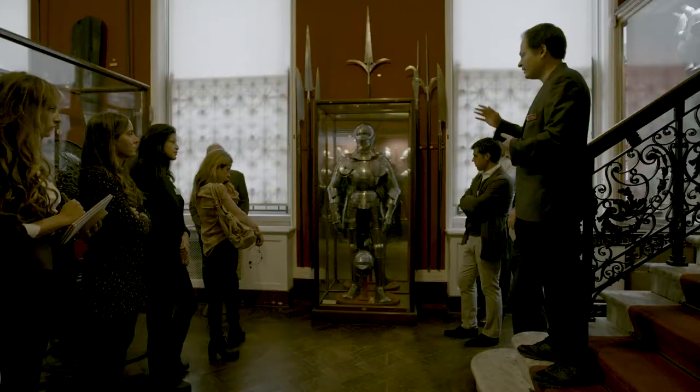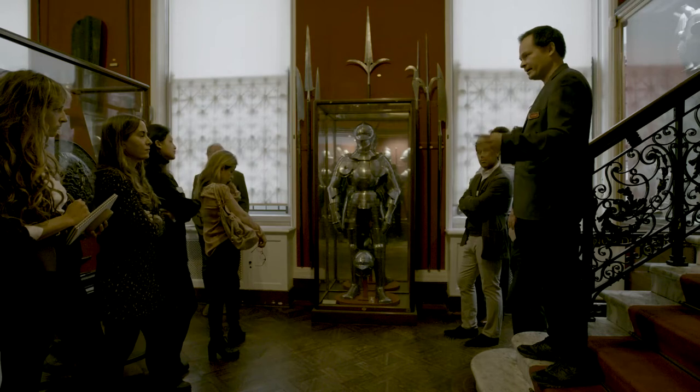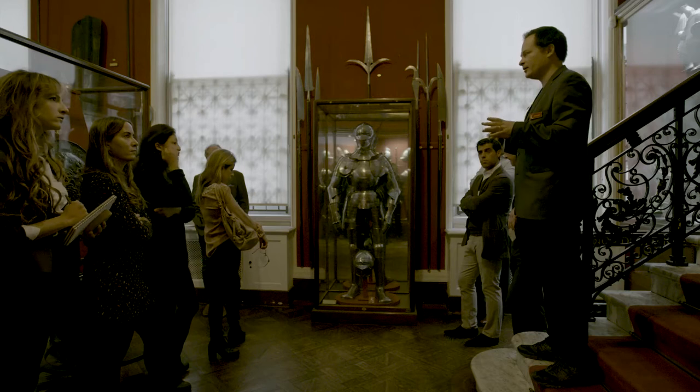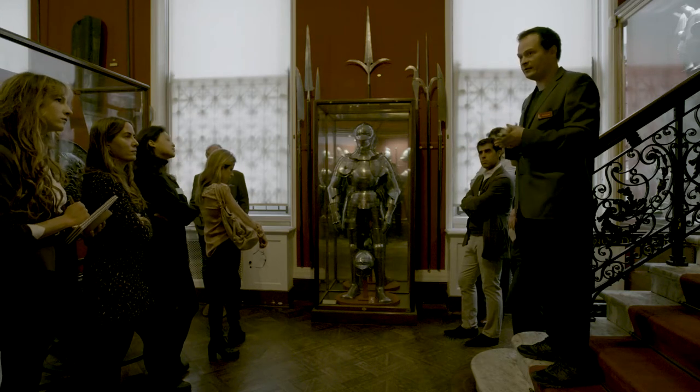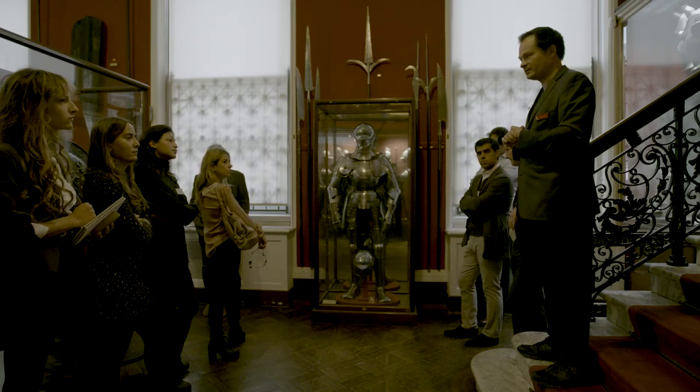It's very easy in 500 or more years for the individual elements of an original armor as worn to get separated, and the vast majority of the armors that you will see on the market and indeed in museums are what you might call composite.